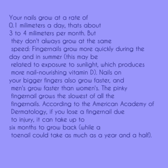Your nails grow at a rate of 0.1 millimetres a day — that's about 3 to 4 millimetres per month — but they don't always grow at the same speed. Fingernails grow more quickly during the day and in summer; this may be related to exposure to sunlight, which produces more nourishing vitamin D.